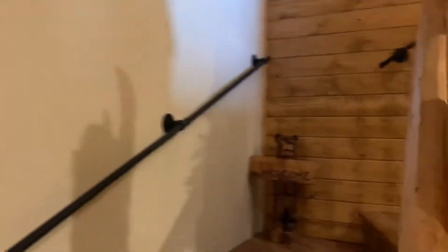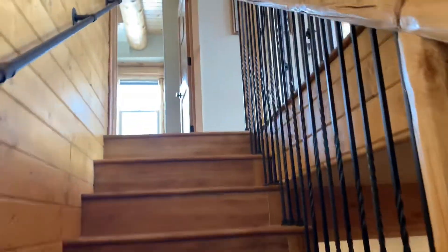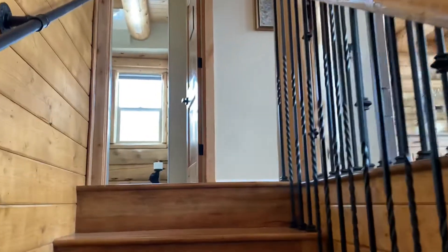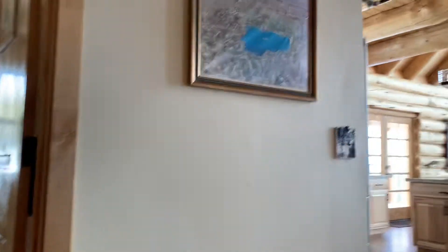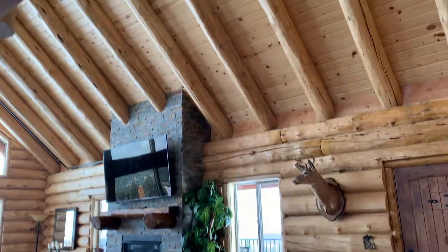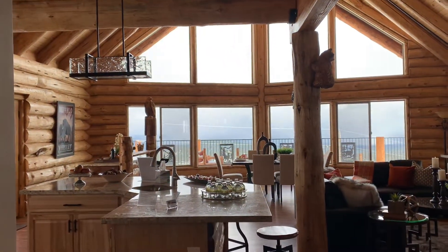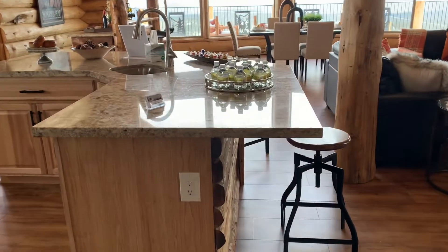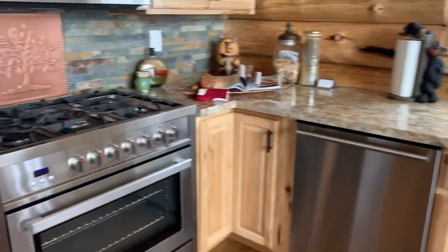Lots of beautiful wood and sunshine. Let's head throughout and check out some of these views now that we're starting to get some sunshine through from all this weather. You can see beautiful sunlight that comes through here. There's a lighter type of granite, and same thing with all the cabinets — a lighter color wood.